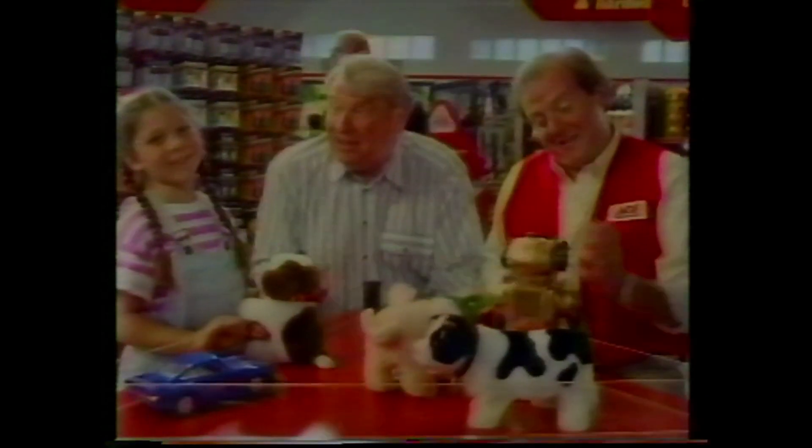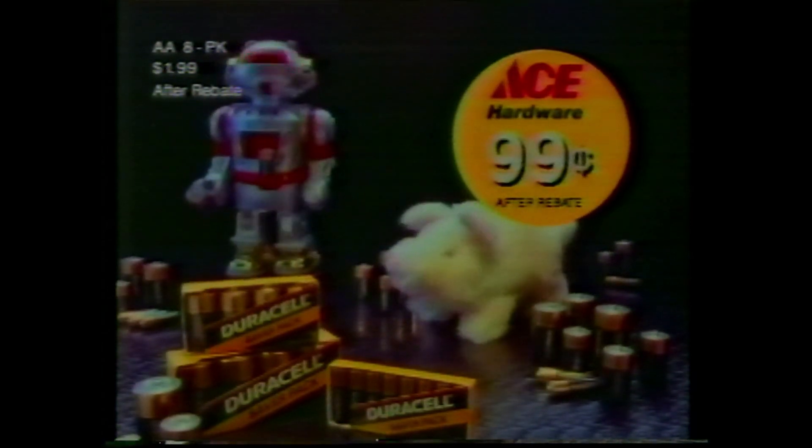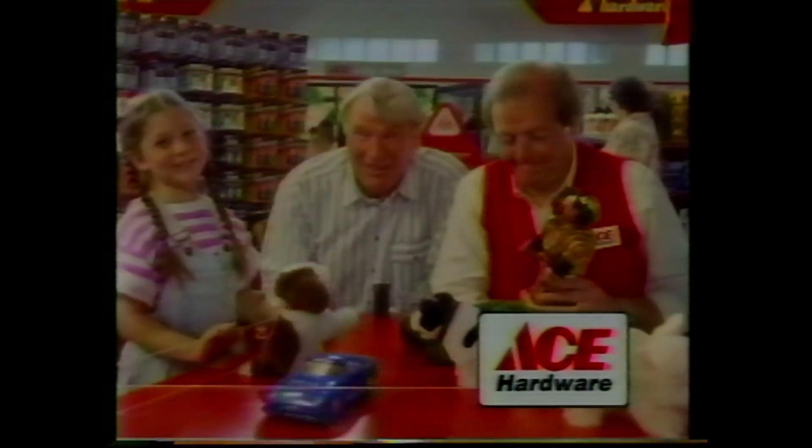Batteries — there are live ones, and there are dead ones. Want to know any more? Ask Ace. That's what I do. Duracell batteries — AA or D four-packs are just 99 cents after rebate. And this bathroom scale is only $6.97. Hey, Ace is the place for me. Me too.